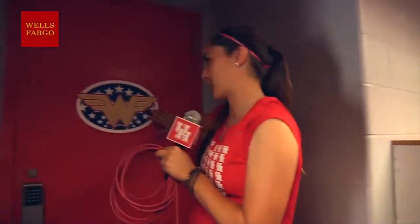This is the door to our locker room. Of course, we have the Wonder Woman symbol because we want to be superheroes on and off the field.